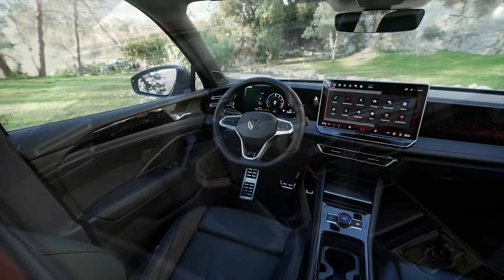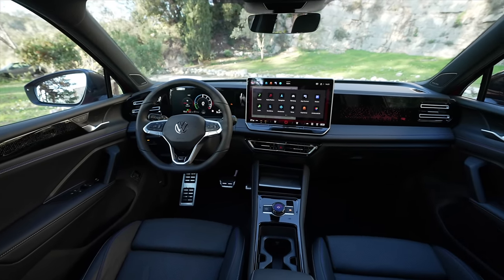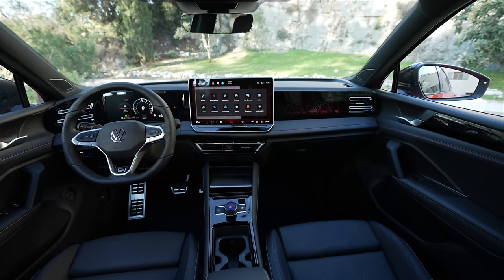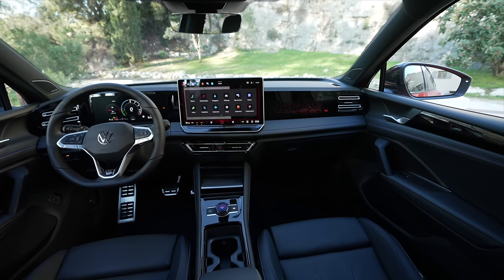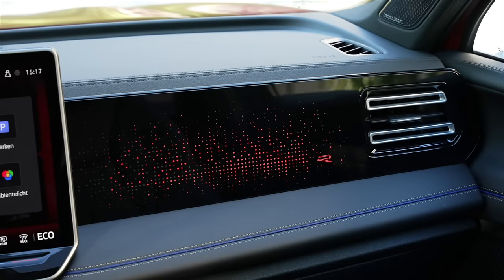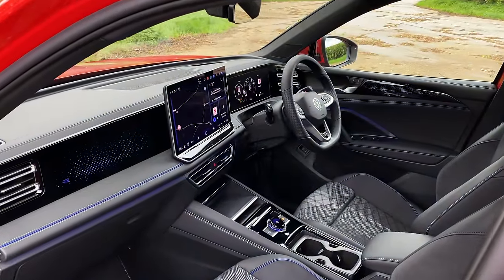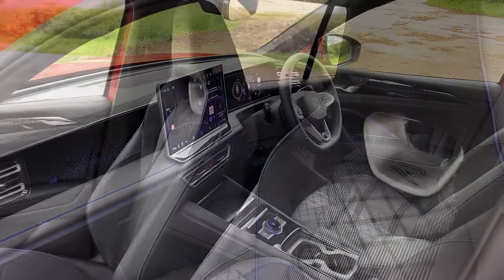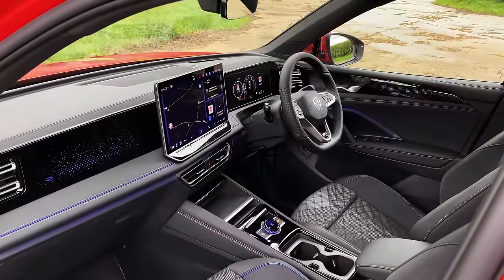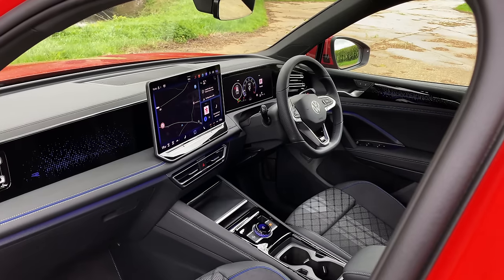The Tiguan's interior is thoughtfully designed, featuring high-quality materials like soft-touch leather on the doors and dashboard. The addition of gloss black and silver trim finishes adds a touch of sophistication. The Life trim level includes ambient lighting on the dash, while the Elegance and R-line versions offer patterned lighting across the dashboard which can be customised with a range of colours. This R-line model features supportive sport seats finished in traditional Volkswagen pattern. The centre console features storage and cup holders on show. Overall the cabin feels simplistic and modern, if a little flashy for some tastes.